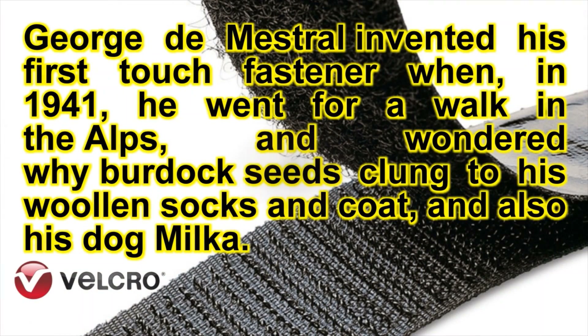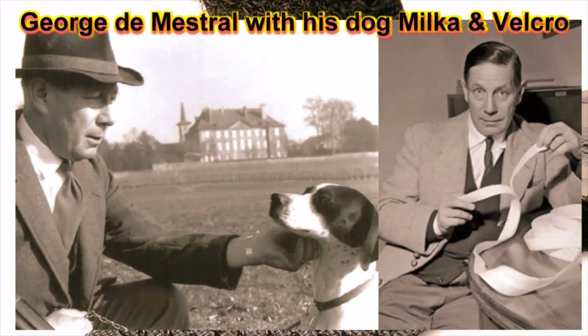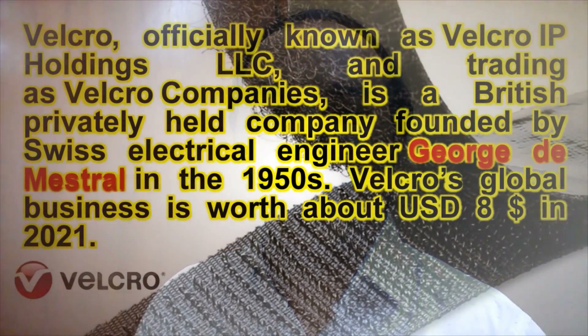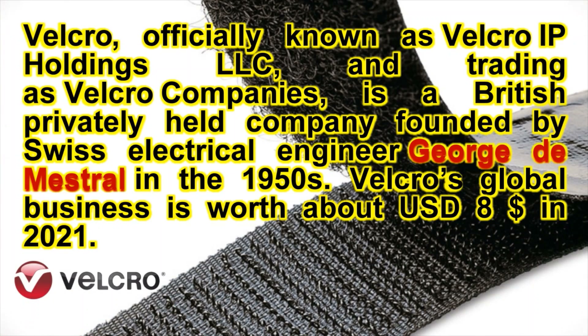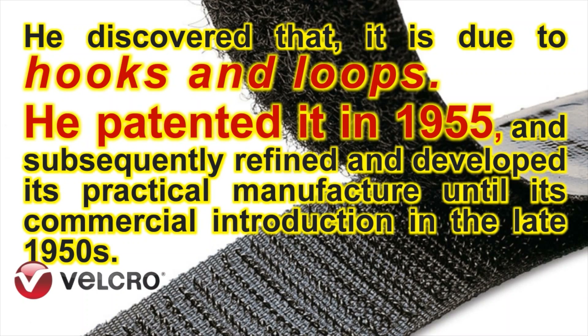Velcro was invented by George de Mestral, a Swiss electrical engineer. It took more than 10 years for developing the technology and bringing velcro to the market. In 1941, he discovered this biological phenomenon, and based on biomimicry or biomimetics, he developed this velcro hook and loop fastener. In 1955 he patented this technology, and then he started producing velcro in the late 1950s.